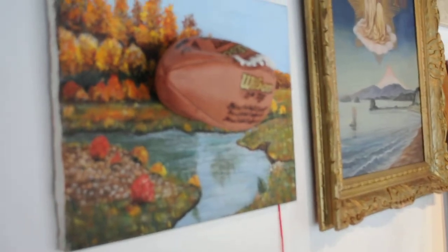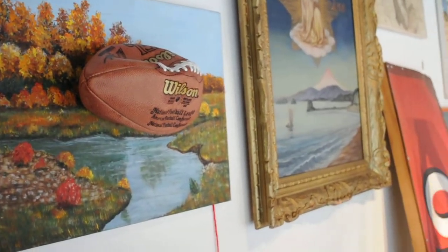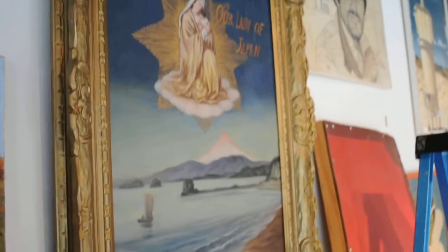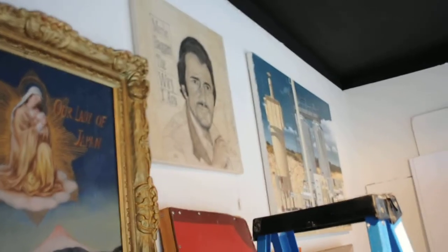Then it was featured in the Contemporary Art Museum in Houston. They asked me to reinstall the store as an art piece in a show called No Zoning at the Contemporary Art Museum, where even more people saw it. And I've gotten rid of a lot of junk.